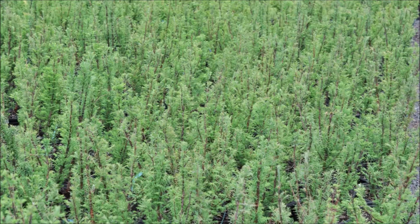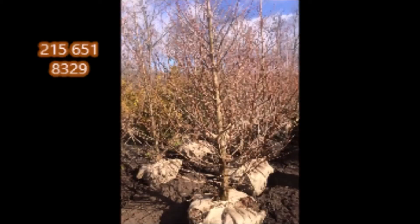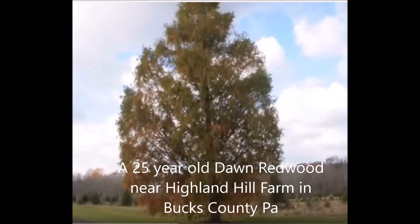Again, call us for a Dawn Redwood at 215-651-8329. This is Bill at Highland Hill Farm — thank you. This is a 25-year-old Dawn Redwood near Highland Hill Farm in Bucks County.